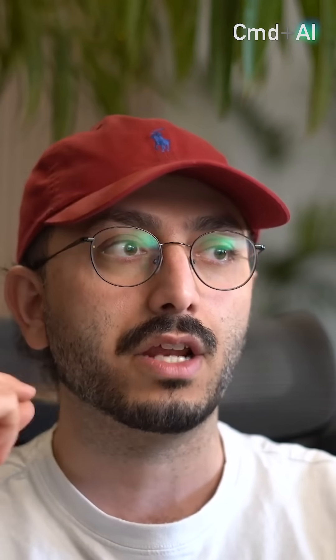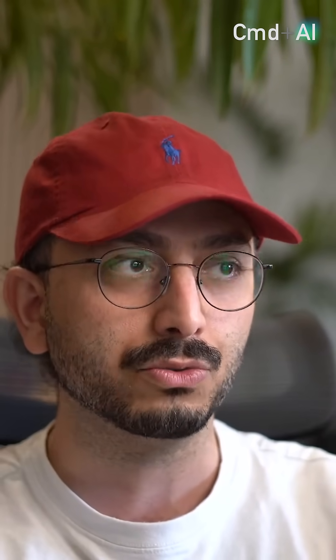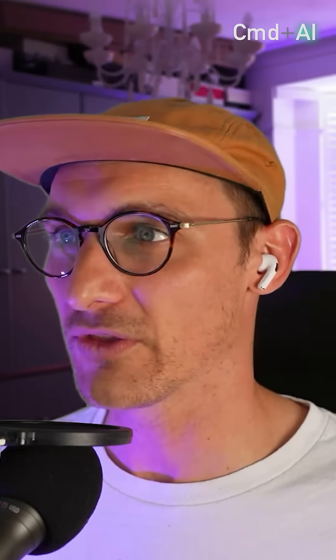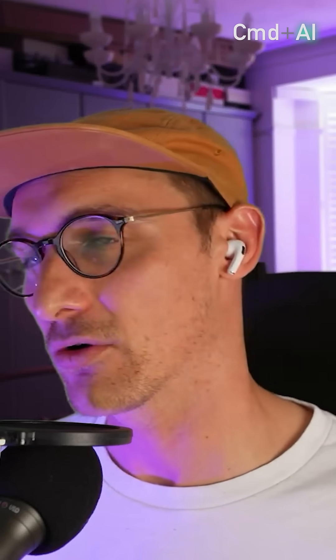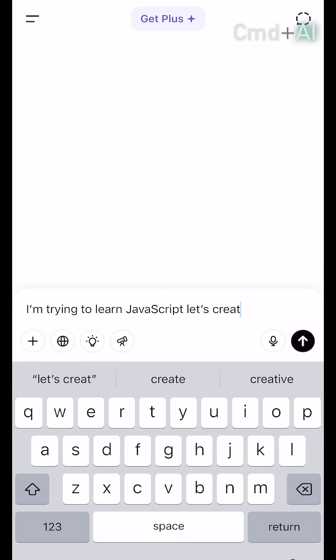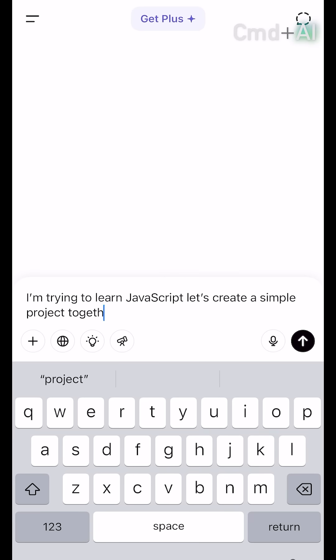What would be a good project for me to start — something I could finish in a day or two — for somebody who has just a little bit of understanding of code? First of all, only work within the confines of claude.ai or chat.openai.com, and create your own testing environment. Tell it that you are learning JavaScript and you want to build a simple project, and you want to slowly build it step by step.